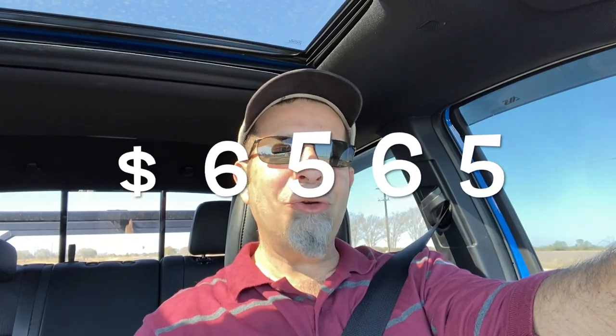First of all, it's not cheap. For this truck, and this is just the parts, $6,565. Wow, I was thinking more in the $4,500 to $5,000 range, something like that. $6,500 — not cheap.